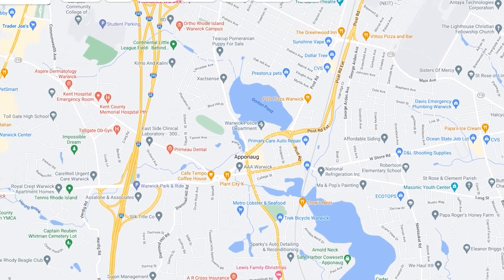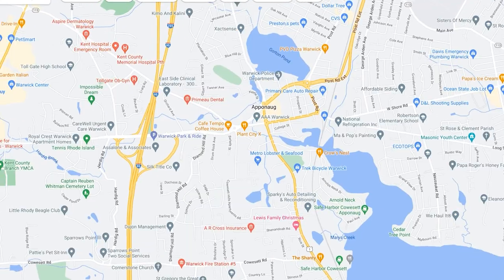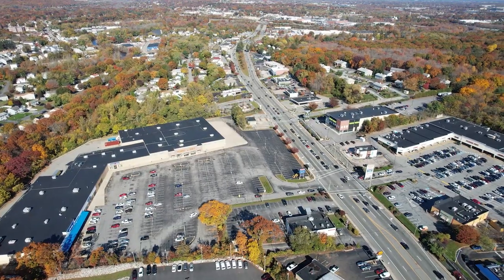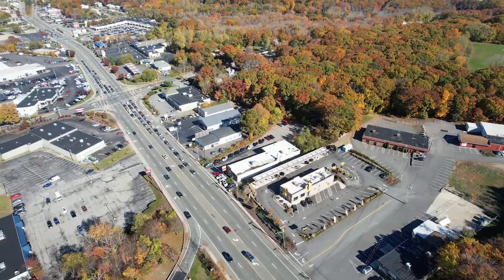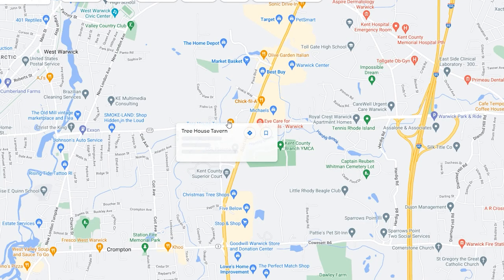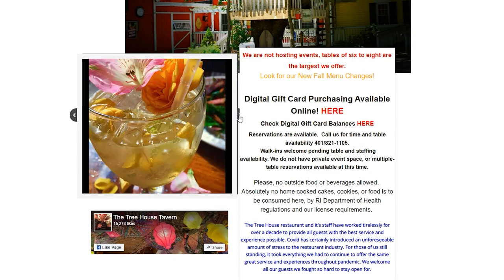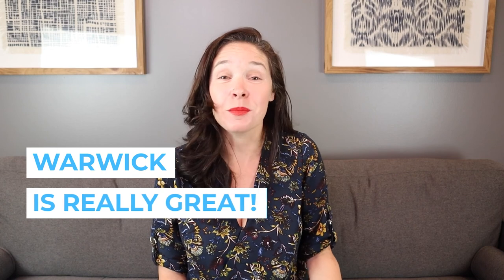Coming inland, you'll find Apponaug Village — that's where City Hall, the Warwick Museum of Art, and the harbor marina are located. West of that is the Bald Hill Road commercial district, where you've got Warwick Mall, lots of big box stores, shopping plazas, the YMCA, and tennis courts — everything you could need. One of my favorite spots there is the Treehouse Tavern, which has an amazing outdoor area, great brunch, and great drinks. It's a unique place to visit — another hidden gem that shows Warwick really has something for everybody.